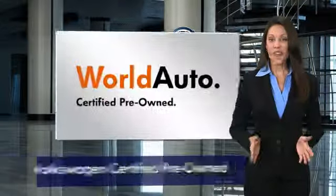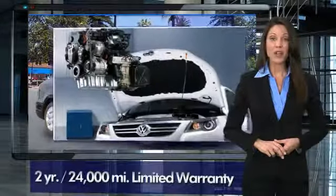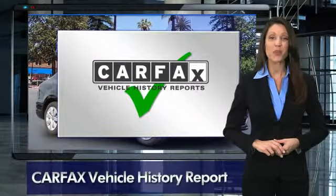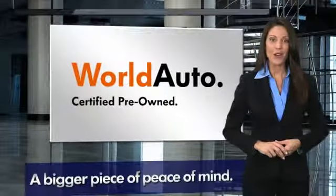Every certified pre-owned Volkswagen comes with a two year or 24,000 mile bumper-to-bumper limited warranty, 24 hour roadside assistance, and peace of mind knowing that it passed a comprehensive 112 point inspection. That's three major reasons to go out and buy yourself a certified pre-owned Volkswagen.